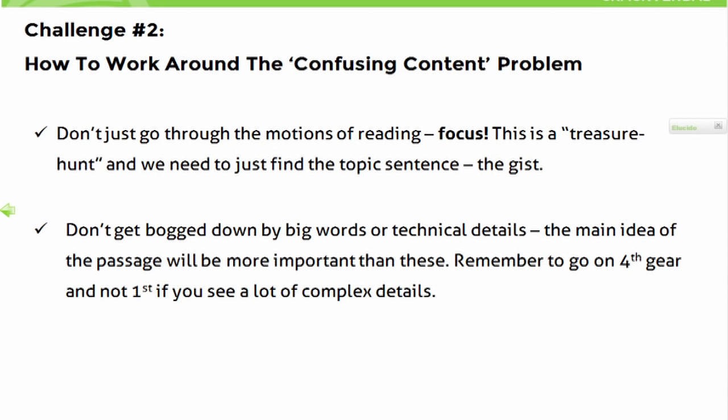The second challenge is working around confusing content. What I recommend here is: don't go through the motions — focus, it's a treasure hunt. It's a treasure hunt for the topic sentence. When I look at a passage, I focus on finding that one thing the author is trying to say. I try to cut through the details and ask: what does it all mean? What is that one thing I can put on my map? A map helps you because you don't get bogged down by details — whatever is important, whatever is the main idea, is what we capture.